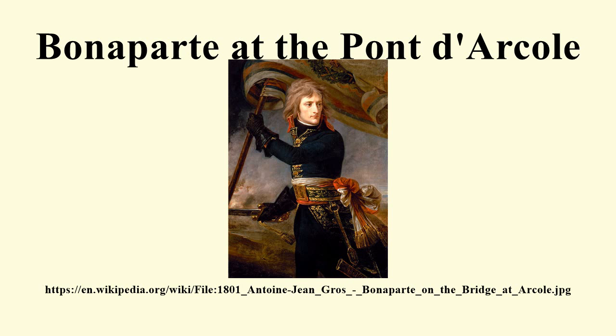The painting is sometimes used as a cover for Beethoven's Fifth Piano Concerto, Op. 73.